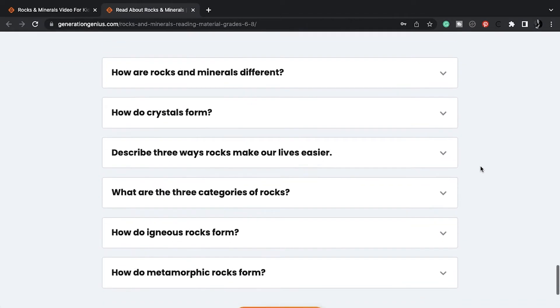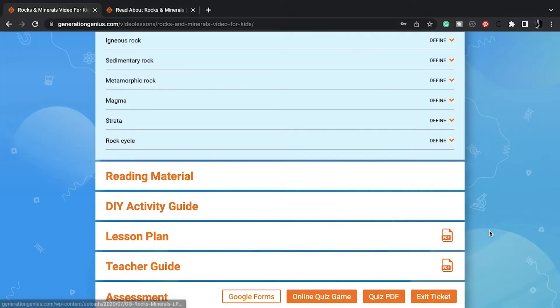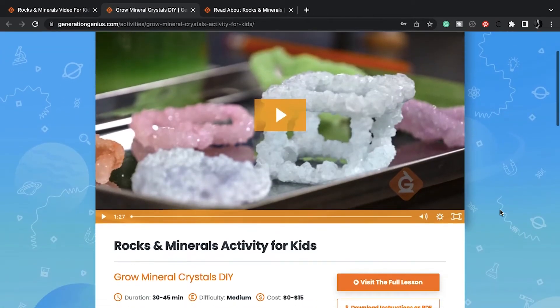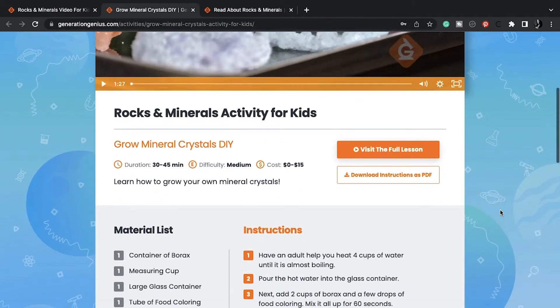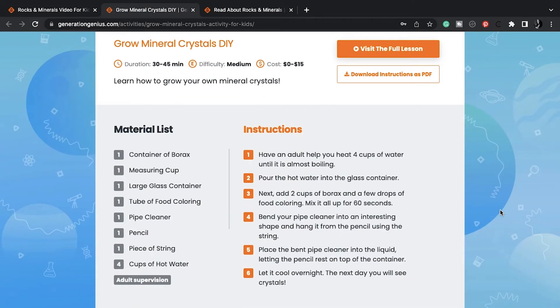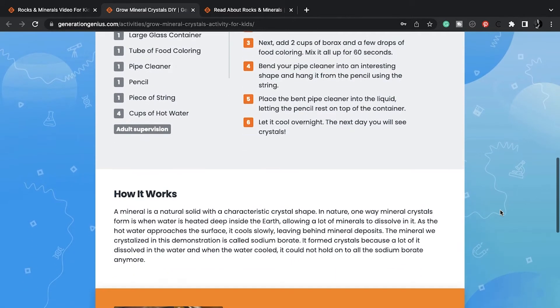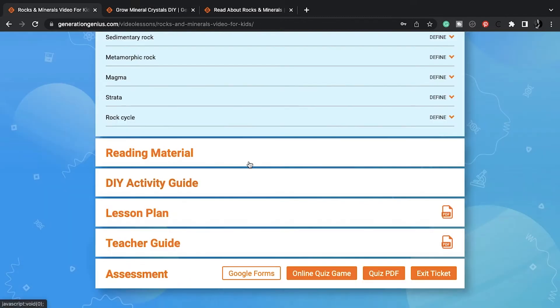We have discussion questions that I can go over with my kids. We have a DIY activity guide, which I will probably do with the kids — it's creating crystals using borax, and I know my kids would really love it. Maybe in the future we'll do an experiment with sugar making rock candy, but this one we would keep on display.